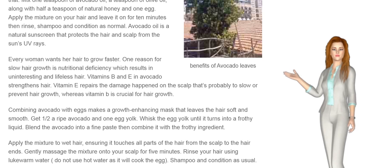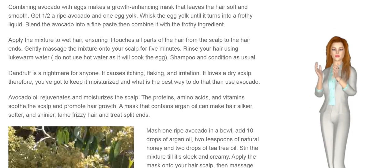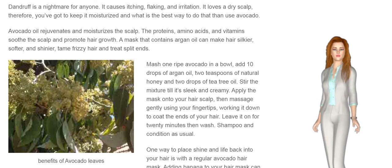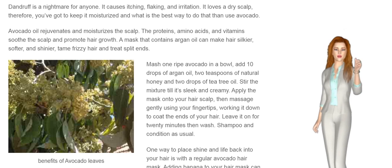Dandruff is a nightmare for anyone. It causes itching, flaking, and irritation. It loves a dry scalp, so you've got to keep it moisturized — and what better way to do that than use avocado? Avocado oil rejuvenates and moisturizes the scalp. The proteins, amino acids, and vitamins soothe the scalp and promote hair growth.